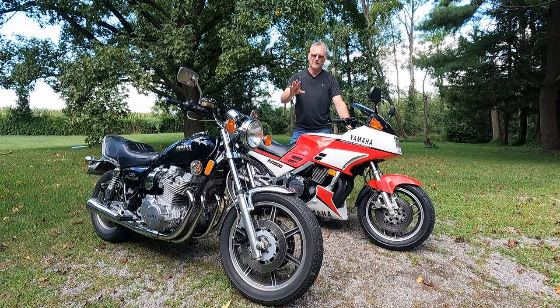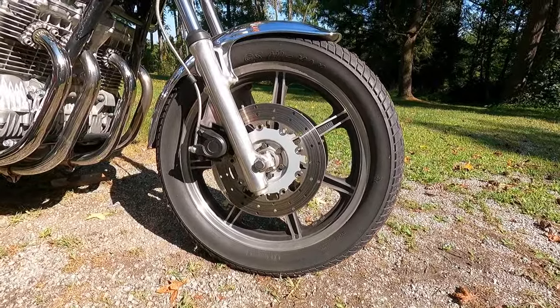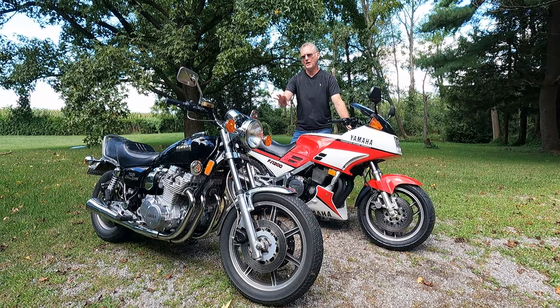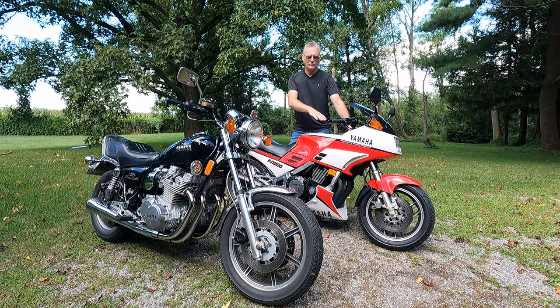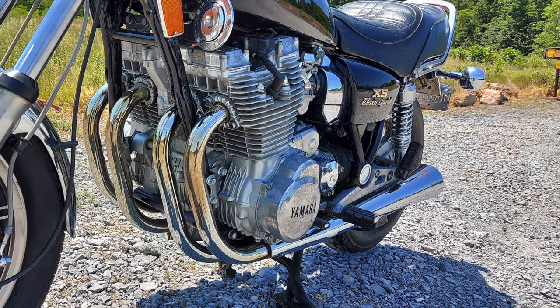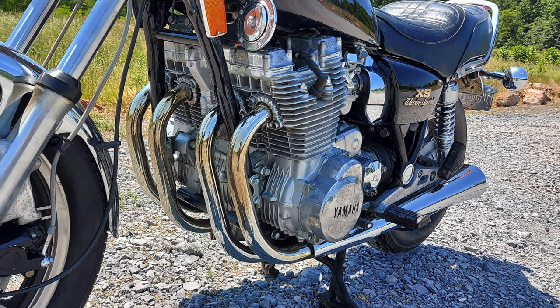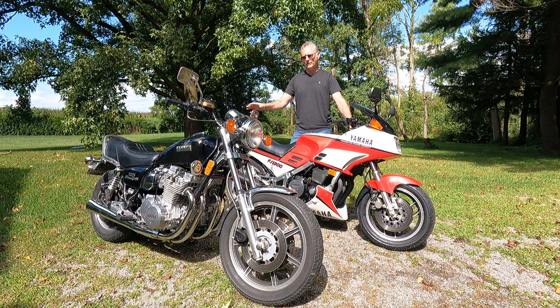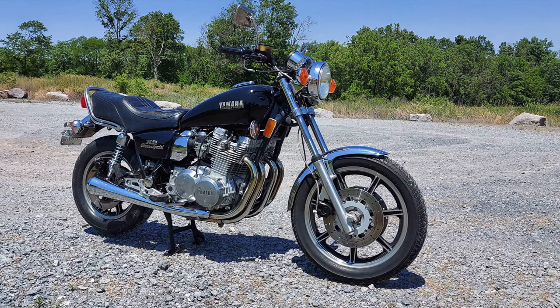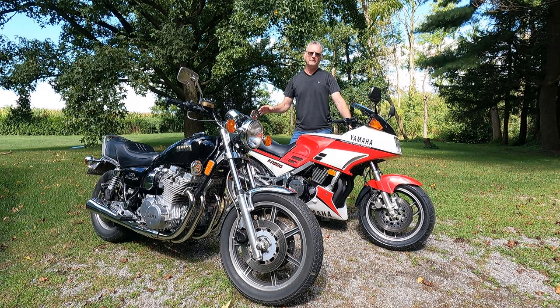Even though this bike has big dual disc brakes, and I've upgraded it with steel-braided brake lines and EBC floating rotors, the brake lever feel is a little wooden and doesn't give the feedback of the FJ1200 or even some of its contemporaries. The transmission on the XS1100 could sometimes be a little notchy. These things were known for eating second gear due to the power and abuse. It's an expensive fix, so treat them nice.